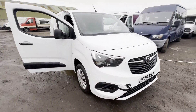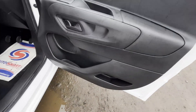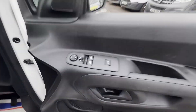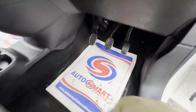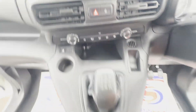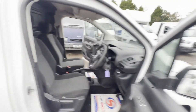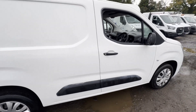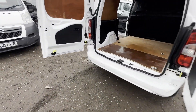2020 70-plate Vauxhall Combo L2 Sport 2300, 1.5 100ps TDi. No VAT. White panel van, mileage 66,200 miles. MOT until 13th of August 2025. Engine 1499cc 1.5 turbo.